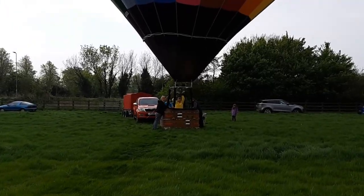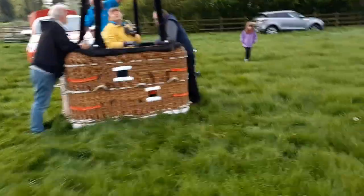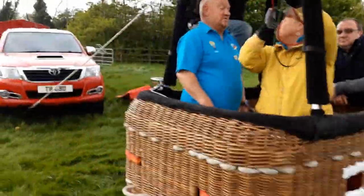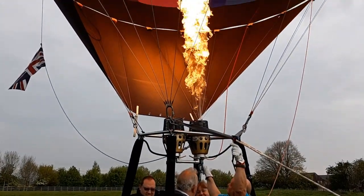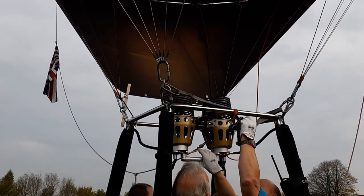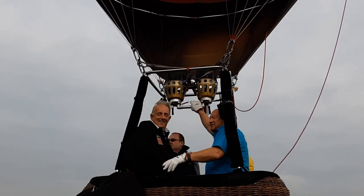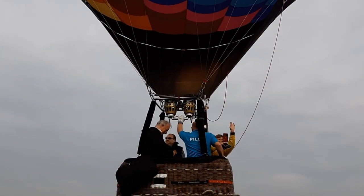Rob, can you come in please? Right Steve, we're going to jump in. Are we ready? Ready — let's go, see you later guys. I can walk faster than that. Don't drop my keys. We're going to use yours — oh, you haven't got a tow bar. Bye, see you later.